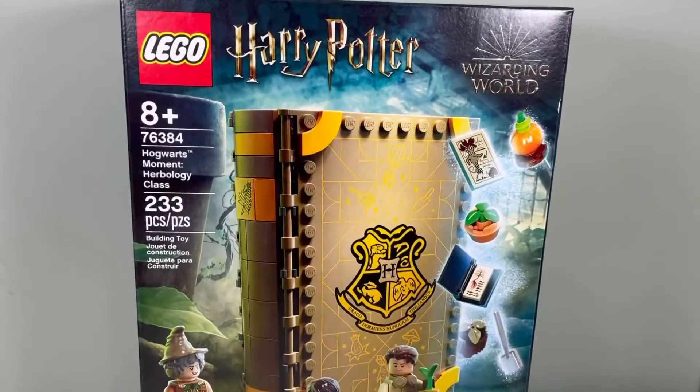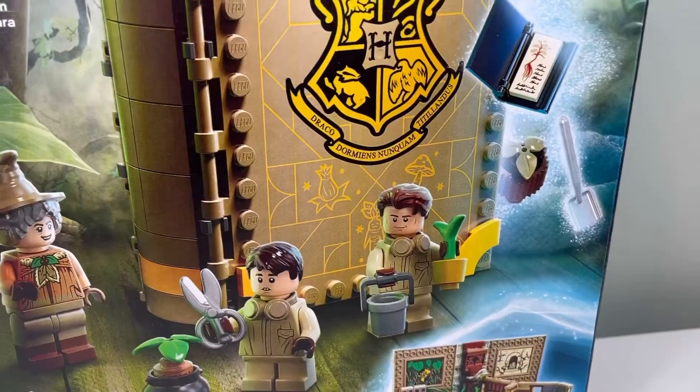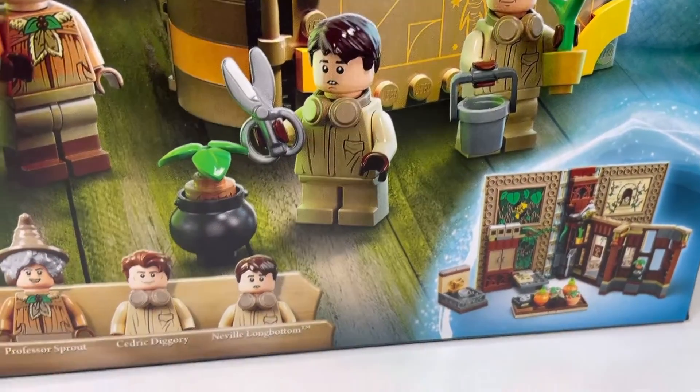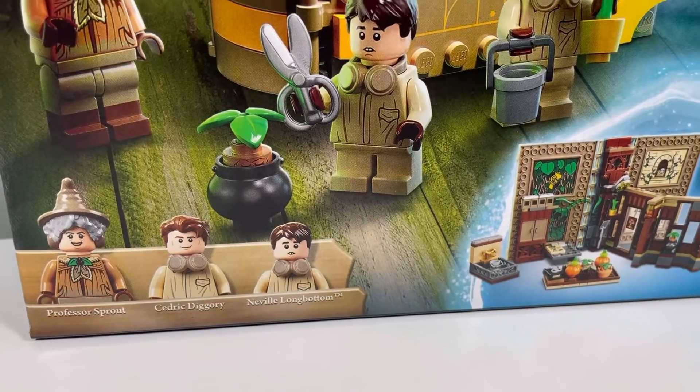This is the set that we got — Hogwarts Moments Herbology Class, Harry Potter. So it's a cool set. It's a book. Who are the characters? Neville Longbottom, Cedric Diggory, and Professor Sprout.